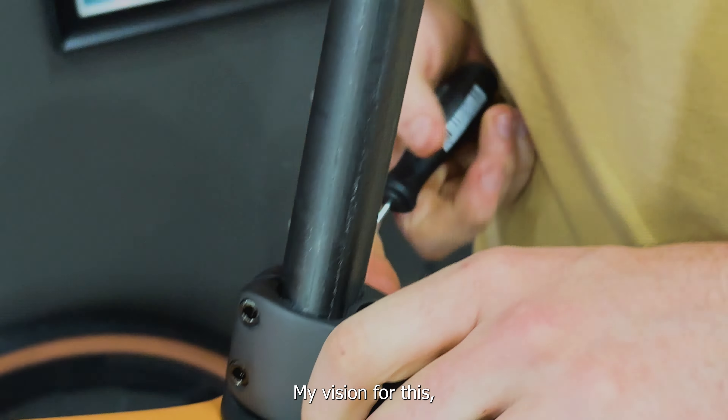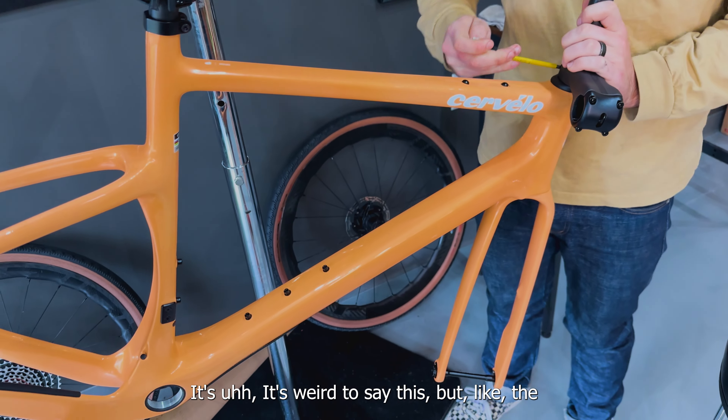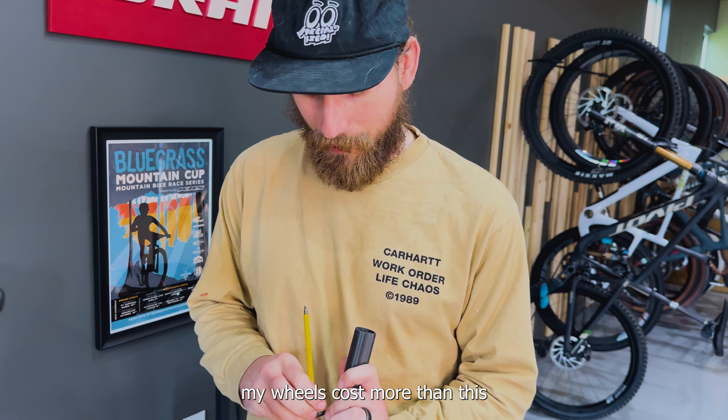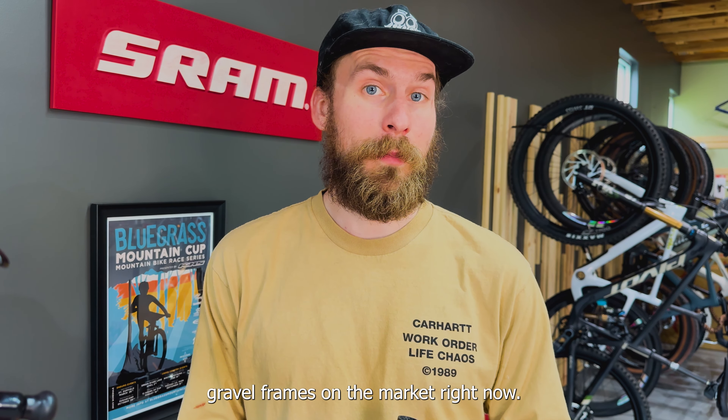My vision for this: we're building a very premium bike today, but it's kind of funny — the frame is so affordable. It's weird to say this, but my wheels cost more than this entire frame does. I really commend Cervelo for this — $2,500 is not like cheap cheap, but it's way cheaper than a lot of other gravel frames on the market right now.